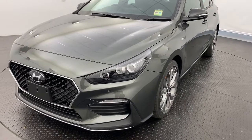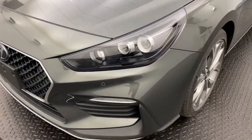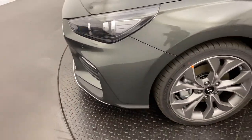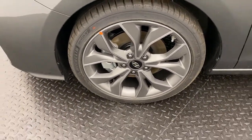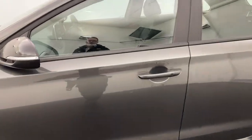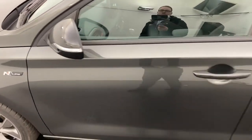Starting off, we do have a signature grille along with LED daytime running lights, headlights and fog lights down below, making it nice and easy to see the road. 17 inch alloy wheels which look great and provide a super smooth ride. Passive entry on the front two doors making it nice and easy to access the vehicle, as well as N-Line badging which you will see throughout the vehicle.